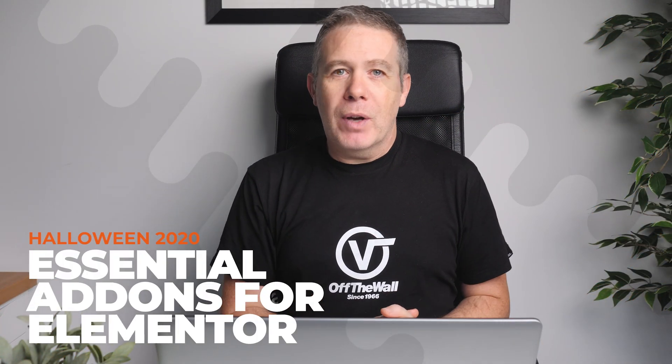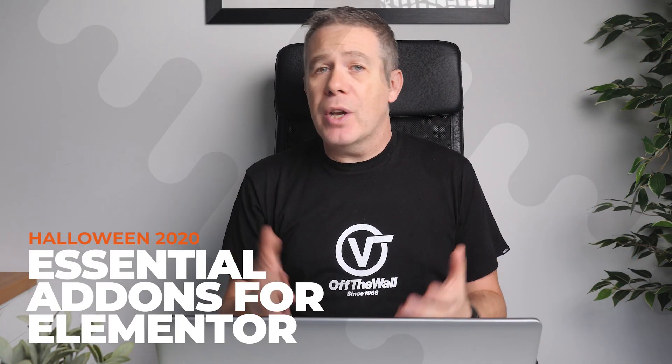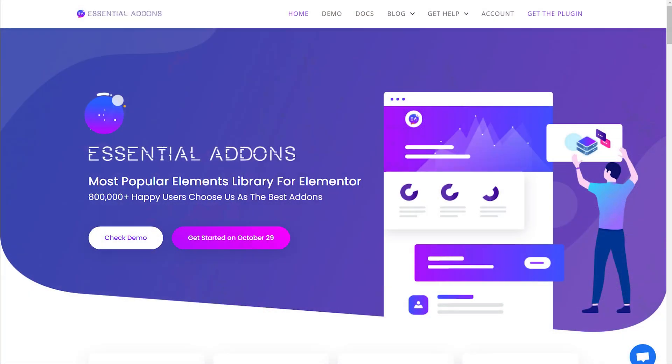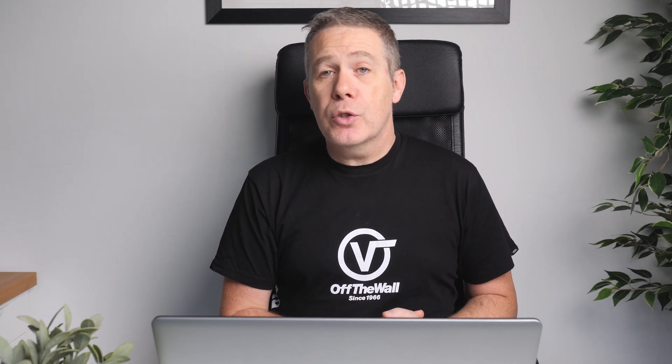I don't buy many Elementor add-on packs, as for the most part they generally offer the same types of widgets with only minor variations on a very similar theme. Essential Add-ons is one of those rare purchases — when it was on AppSumo earlier this year, I grabbed the unlimited licensed plan and actually liked what they offered. There's also an interesting collection of dynamic widgets that for me was far more interesting than the standard widgets they offer. At the moment, you can get a 20% discount across the board using the code TREAT20.